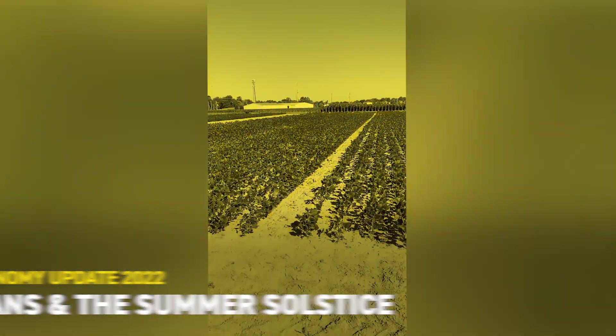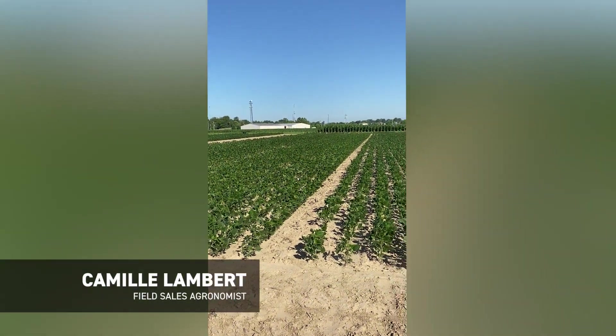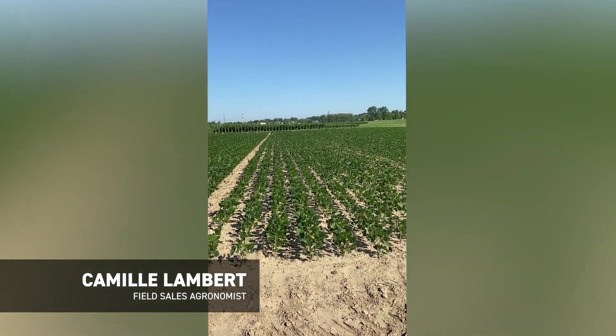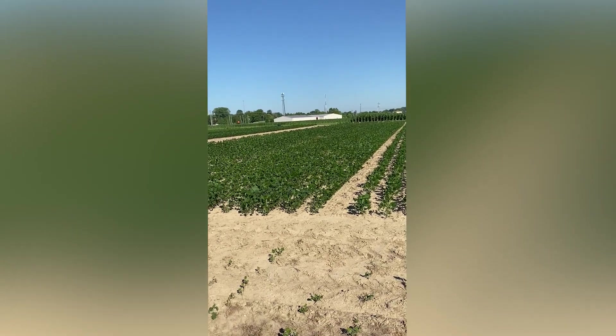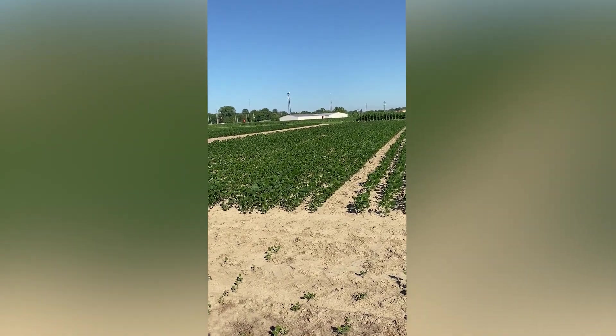This is Camille Lambert, field agronomist for Beck's Hybrids. I'm at our Kentucky PFR farm, standing in a planting date study. Today is the summer solstice, the longest day of the year, so I wanted to talk a little bit about soybeans and what that means.